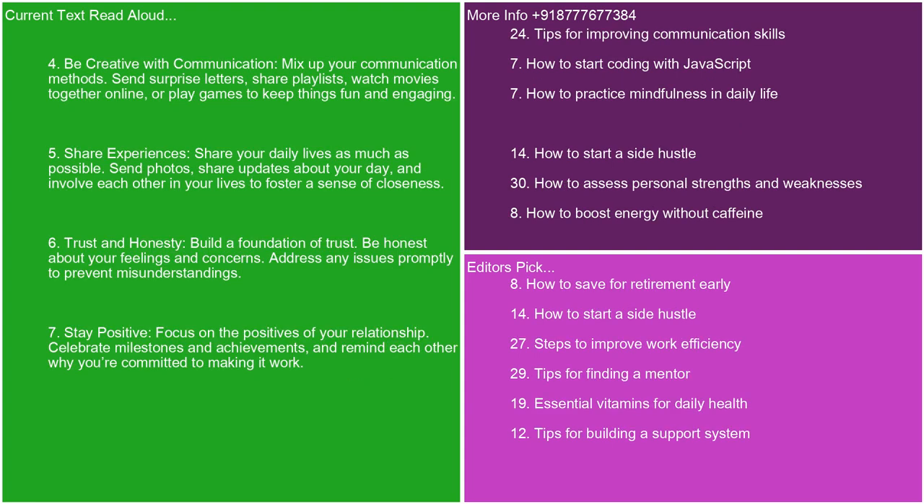4. Be creative with communication. Mix up your communication methods. Send surprise letters, share playlists, watch movies together online, or play games to keep things fun and engaging. 5. Share experiences. Share your daily lives as much as possible. Send photos, share updates about your day, and involve each other in your lives to foster a sense of closeness.